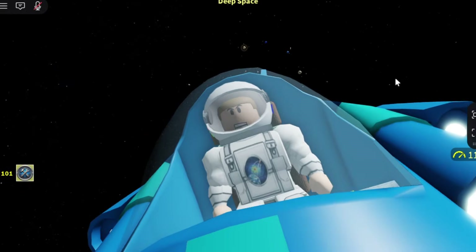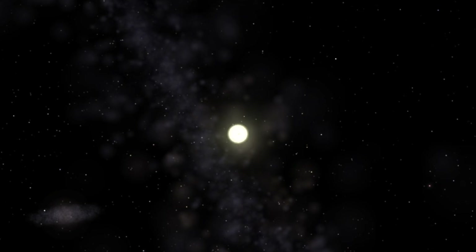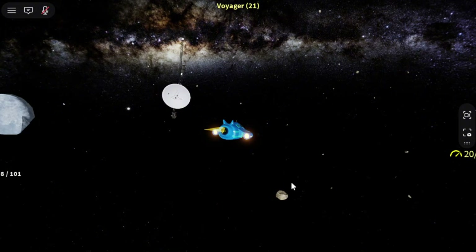Hello, space explorers! Imagine traveling so far from Earth that the Sun is just a tiny, freezing dot in the sky. You've passed Pluto, passed the Voyager probes, and entered a realm of absolute darkness.